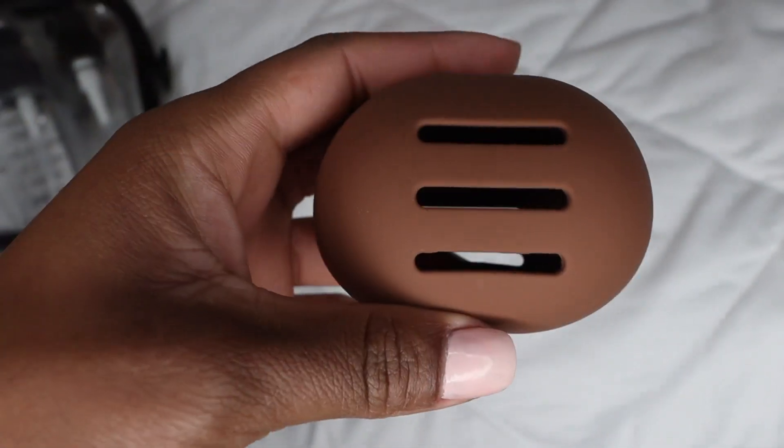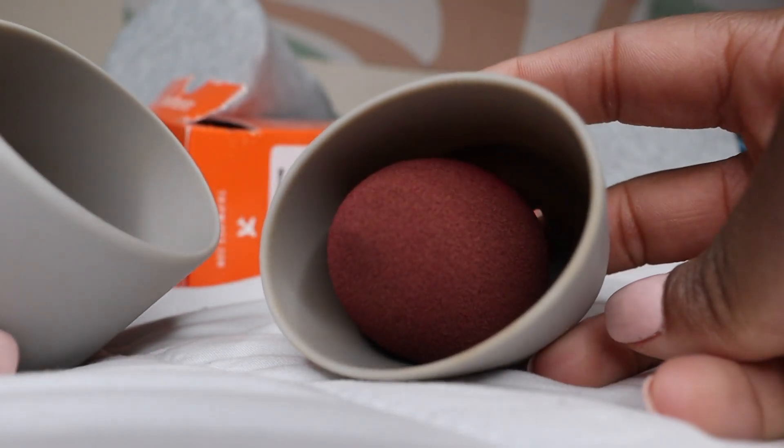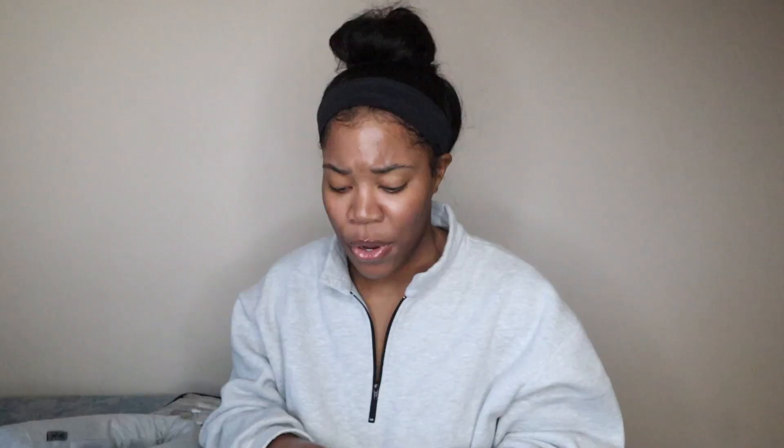I do like to use damp beauty blenders when putting on my concealer sometimes. These little pockets are so cute and really handy — I consider them very essential. I try to keep them color coordinated so I know which ones I've used for my eyes versus my face. These are the beauty blender travel cases and I'll probably have to reorder them soon.